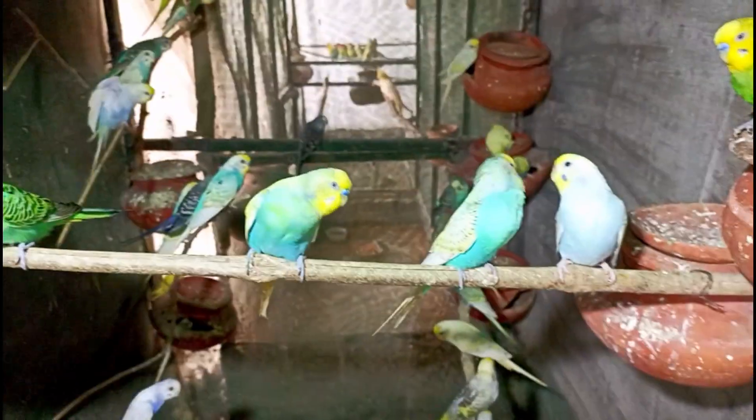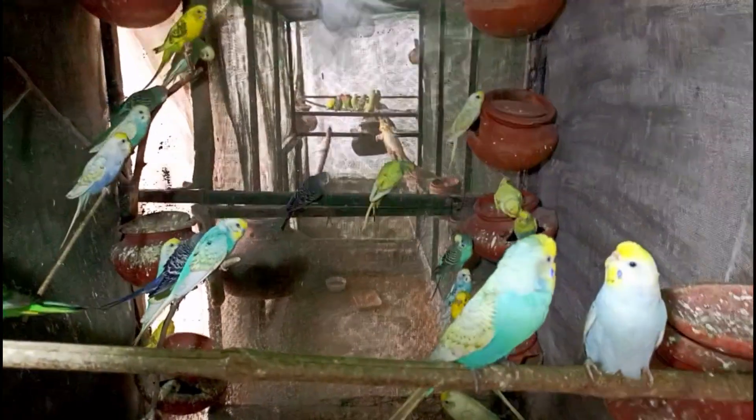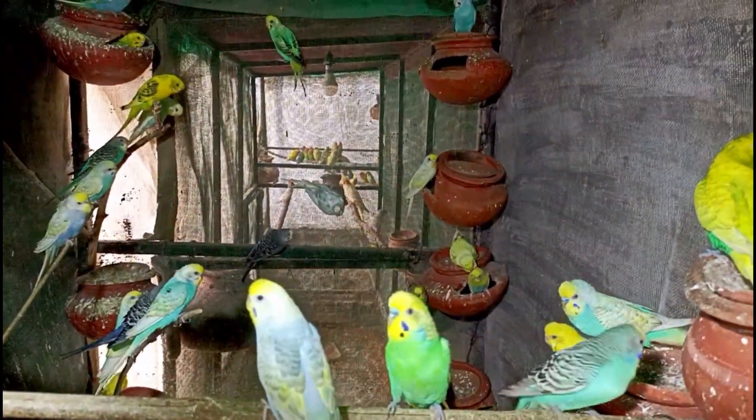So now guys, I'm finally coming to my breeding progress and we'll see what's going on. I've come here and now we'll see what's going on and what's going on here.